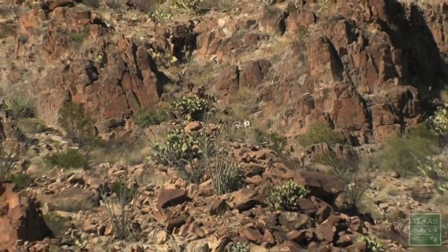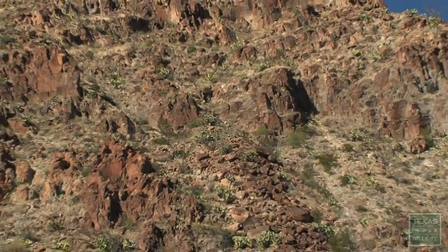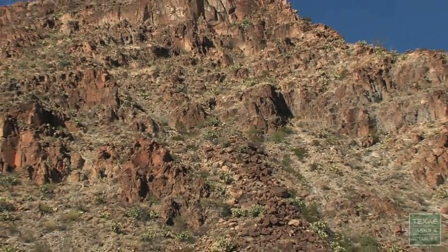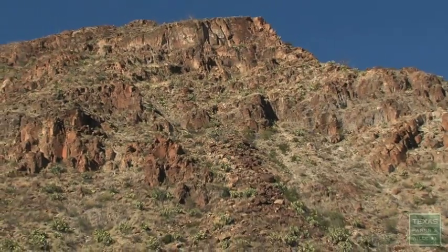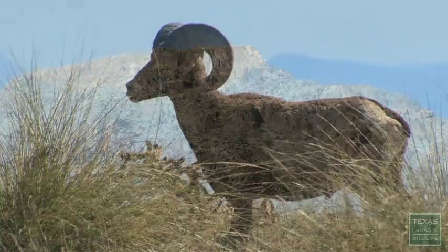Very impressive seeing those little white rams just jump, jump, moving so fast. Those animals look so happy to be home, roaming the country that they should be in. We're here. We're seeing this. It's happening right in front of us. They're home again.